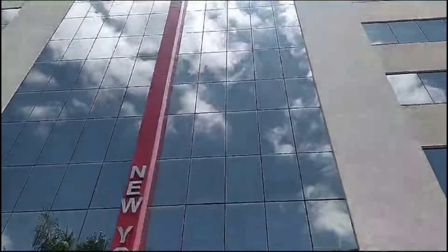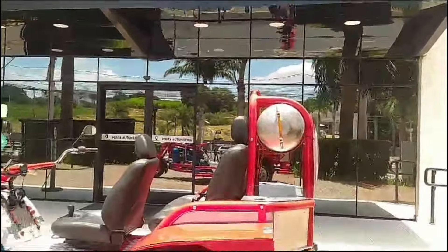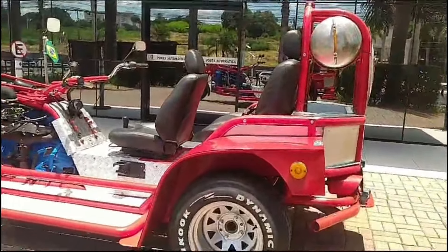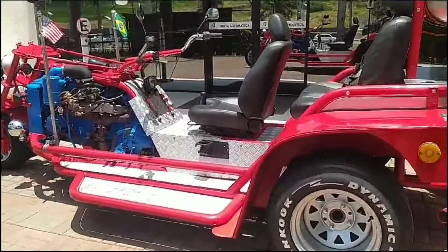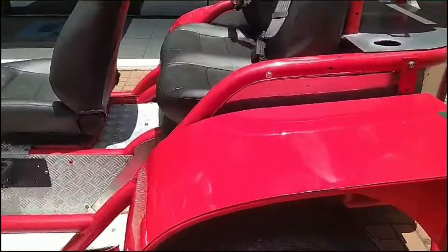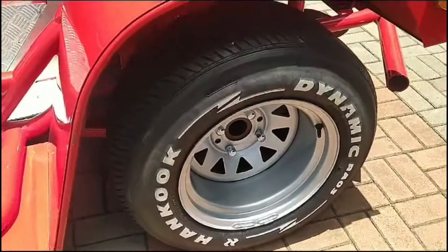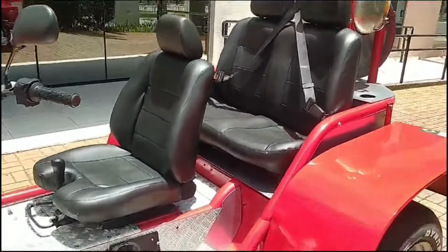Fala rapaziada, pra vocês que estão procurando um triciclo aí diferenciado, diferente de tudo, tá aí um triciclo vermelho com aro de 10 polegadas na traseira, documento pra 3 passageiros, um tanque grande aí de inox e o motor é de um Chevrolet Brasil.